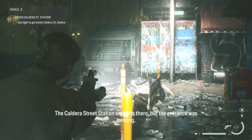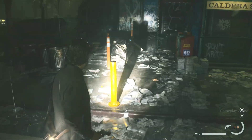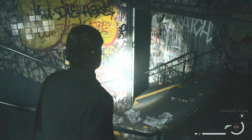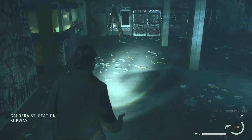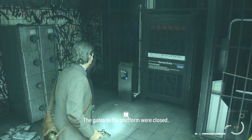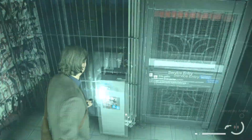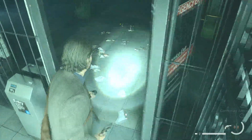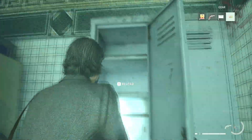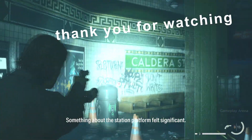The Caldera Street Station sign was there, but the entrance was missing. Maybe I could use the lamp to reveal the station entrance. I had to make it here. The gates to the platform were closed, but I had a ticket.